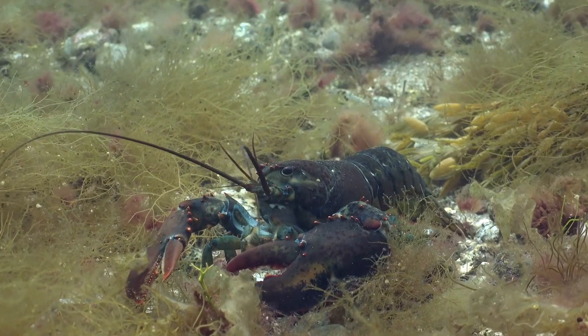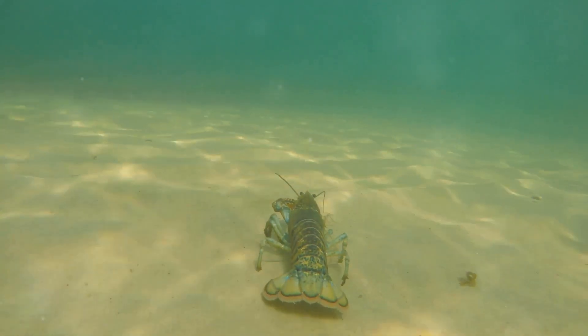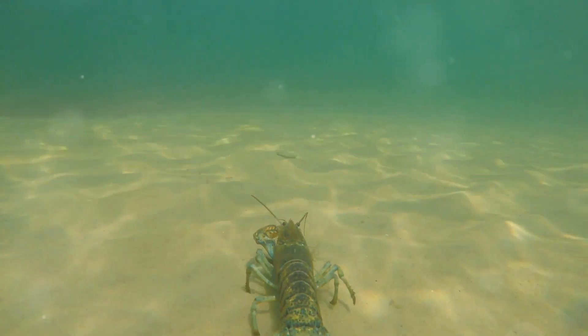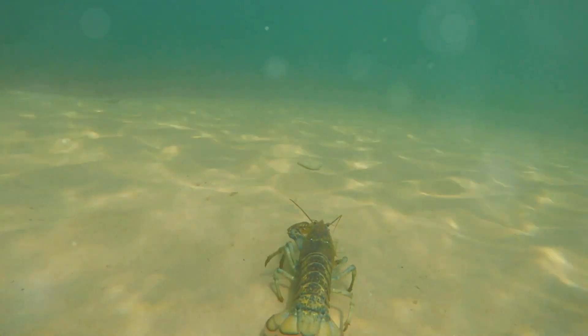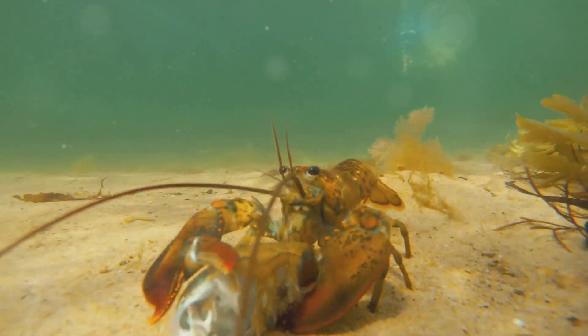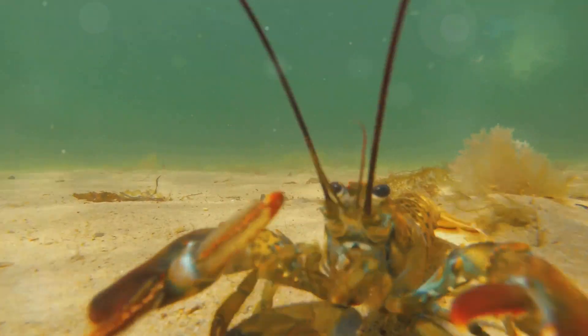Did you know lobsters have some of the most fascinating traits in the animal kingdom? These crustaceans, often associated with fine dining, possess a hidden world of extraordinary biology and behavior. Join me as we embark on an exploration to unveil the secrets of these captivating crustaceans in Cracking the Shell: 10 Lobster Secrets Unveiled.